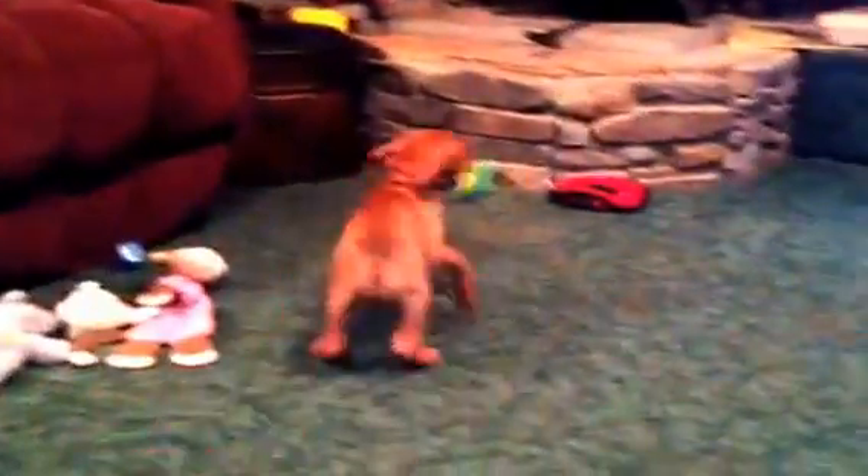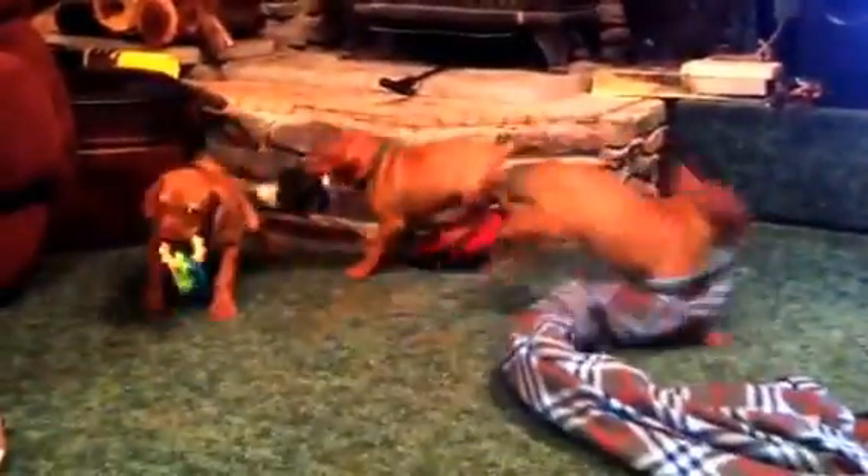Their little tails are wagging a mile a minute. But anyhow, we are going through the pick process today. We are finishing up with Bella's litter, and we're going to start down the list of the girls. So if you're first pick on the list, go ahead and call us once the video is up and you've made your decision. We're going to hold up each one of the puppies and let you see everybody and what they do.